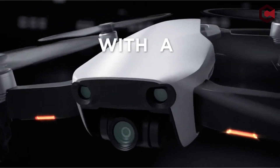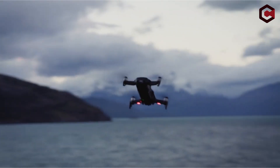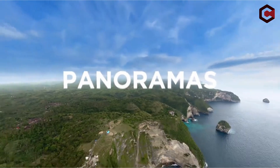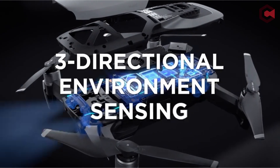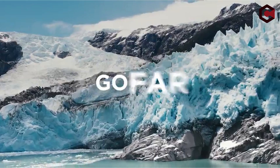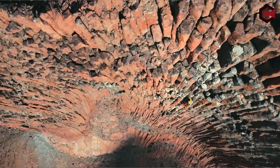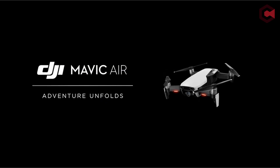These unmanned aerial systems provide a unique viewpoint that standard security measures cannot match, from monitoring huge swathes of agriculture to discouraging trespassers and wildlife dangers. This list is based on personal opinion and research with random numbering. Check the links in the description for more information and updated pricing.